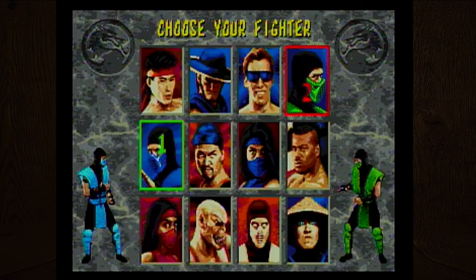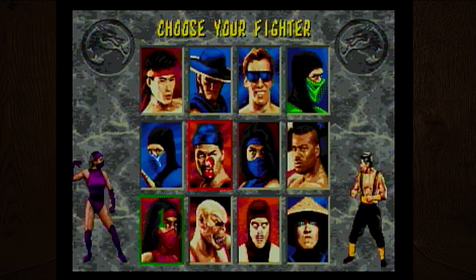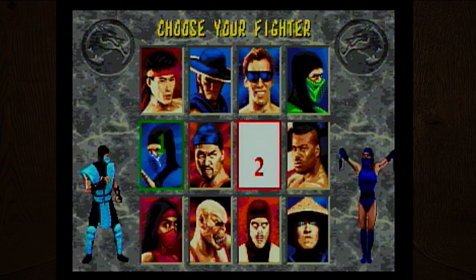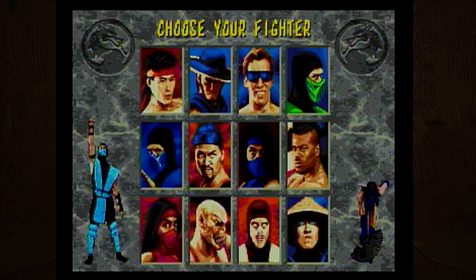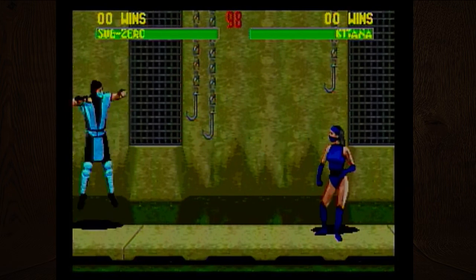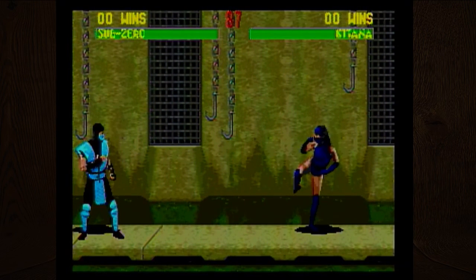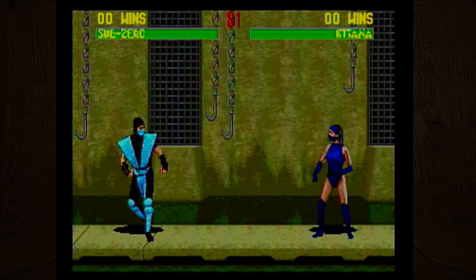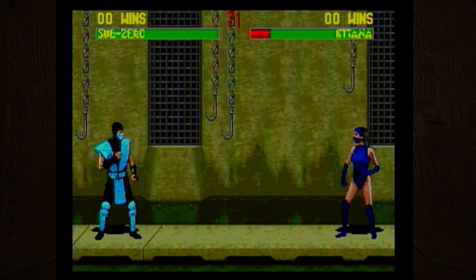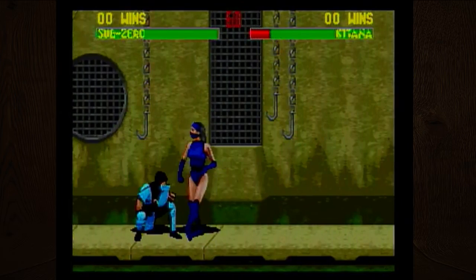Press start to get going. There are some female characters in here too. I bowed Sub-Zero. Okay, so you can jump, crouch, walk — I walk forwards really creepily by crossing my legs. So Start blocks, A is kick, B is punch. Why would you have Start be your block button? Because there's no other buttons, I suppose.